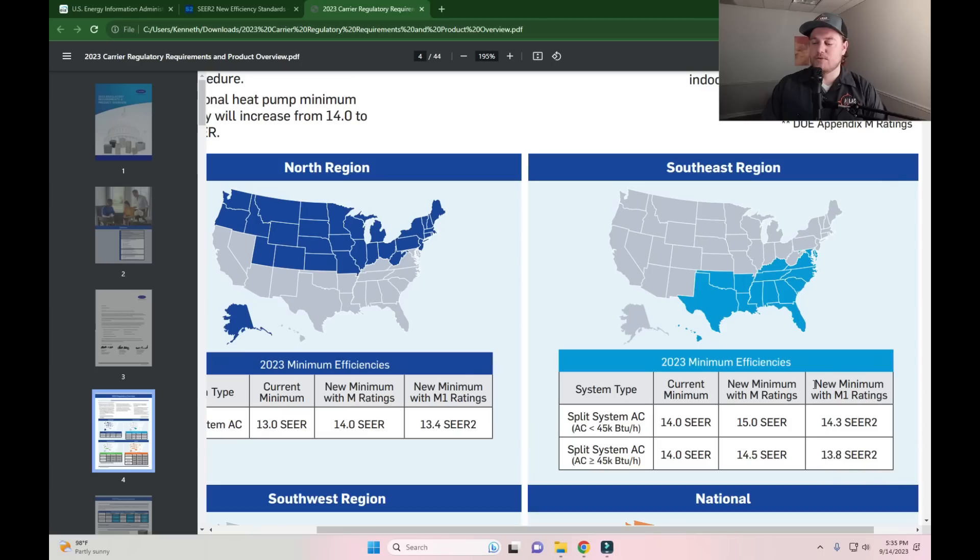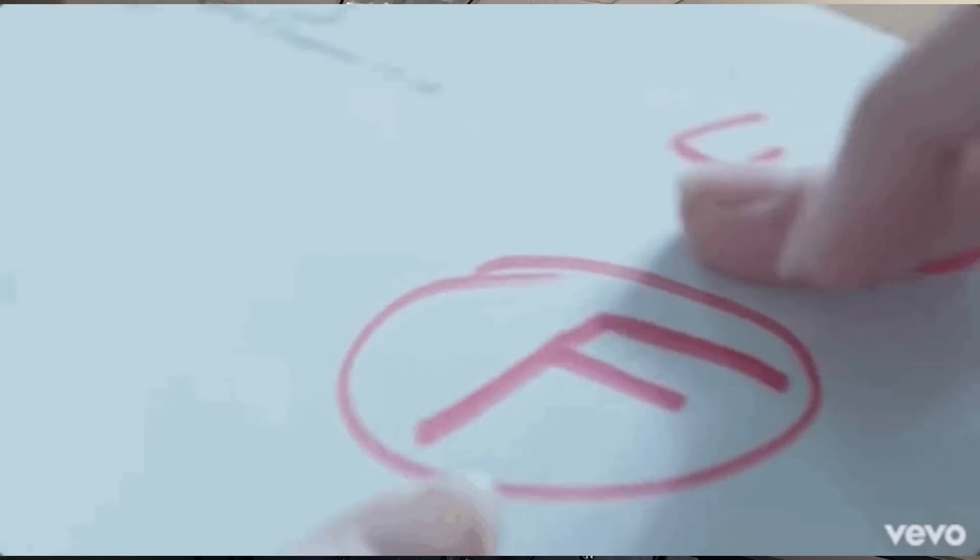Now let's talk about how SEER 2 had such a major impact on the HVAC industry. Before 2023, systems were not designed to be tested at 0.5 external static pressure, which better represents real ductwork. By adding this to the test, it became clear that old equipment was not going to meet the requirements for the new SEER 2 testing standards. Because of this, many entry-level and mid-tier product lines had to be redesigned from the ground up.